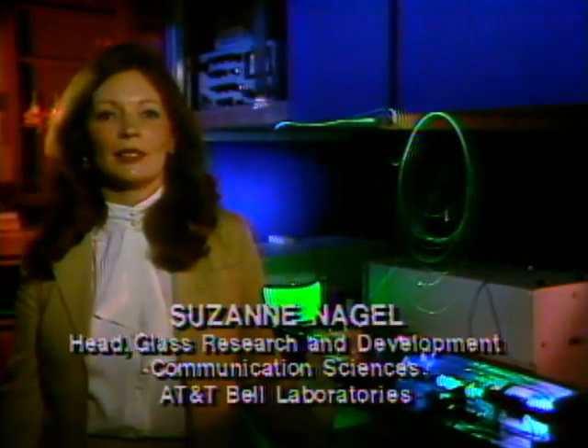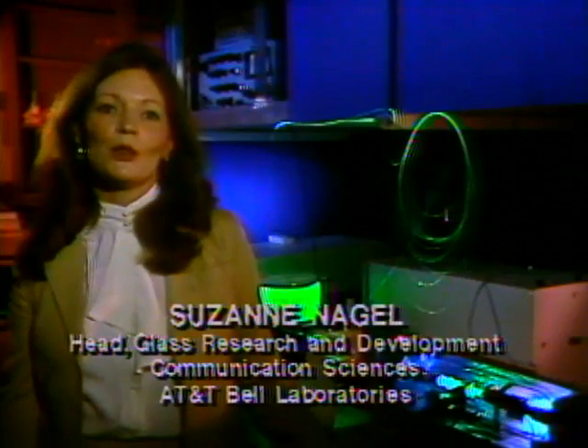Welcome to the world of light wave and lasers. I'm Suzanne Nagel, one of the many scientists at AT&T Bell Laboratories who have helped develop light wave communication systems.